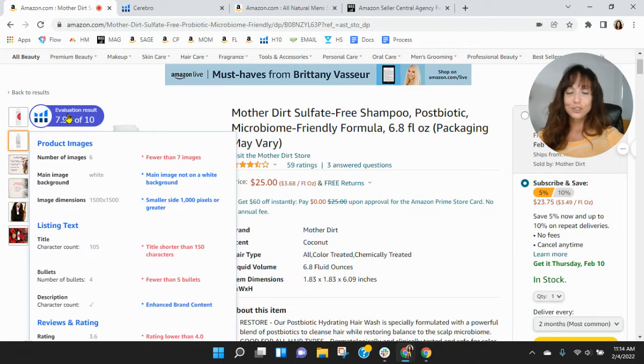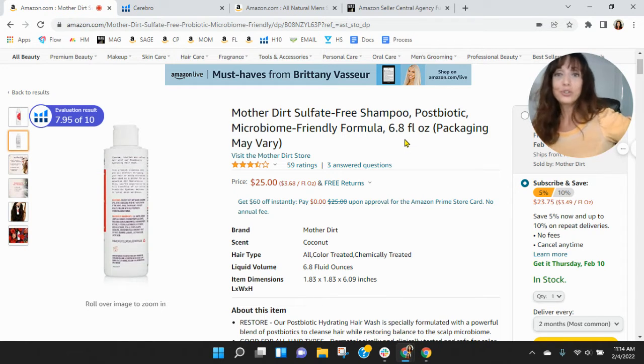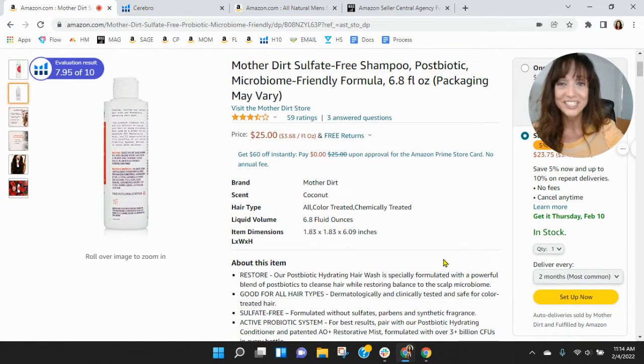Looking at your title, it's short — you've only got 105 characters. This is a great spot to increase your organic keywords; you can get up to 200 characters here, so I would load these up as much as possible. As I scroll down, you do have four bullets, but they're very short and you're missing a lot of information — this is also why your organic keywords are so low. You can put up to 250 characters within each bullet, and I highly recommend it because that's going to drive organic traffic for you.